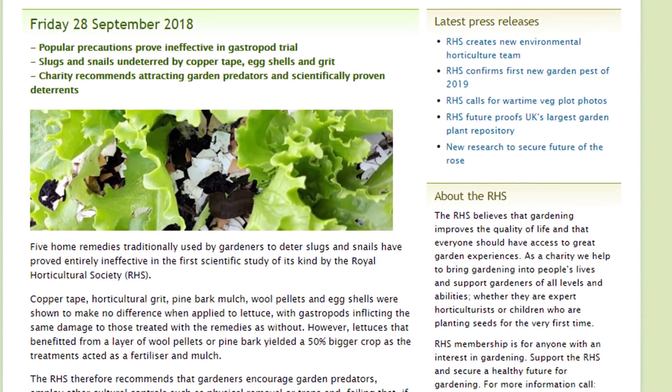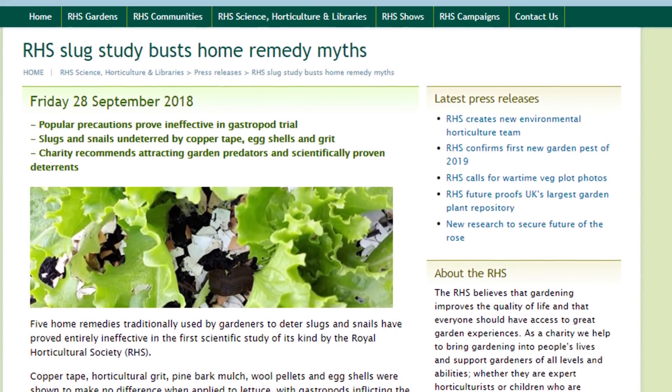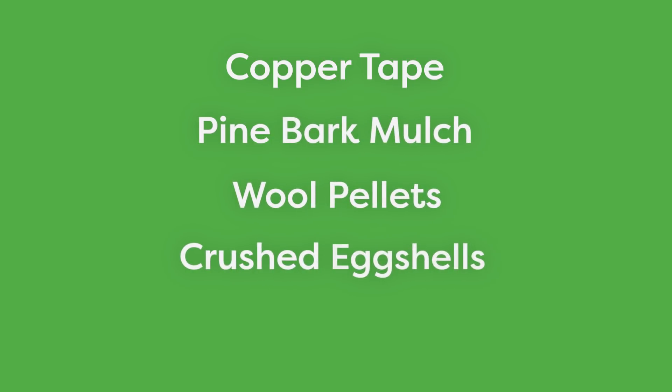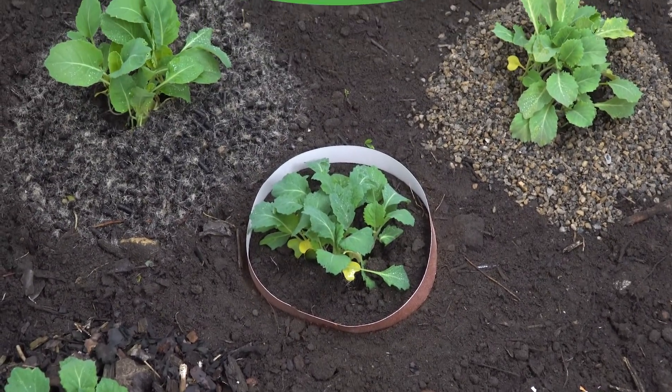In September of 2018, the Royal Horticultural Society conducted a trial involving five traditional slug and snail deterrents: copper tape, pine bark mulch, wool pellets, crushed eggshells, and horticultural grit. They all proved to be entirely ineffective against the pests. Intrigued by this experiment, Envy conducted a similar test this year. Here's what happened.